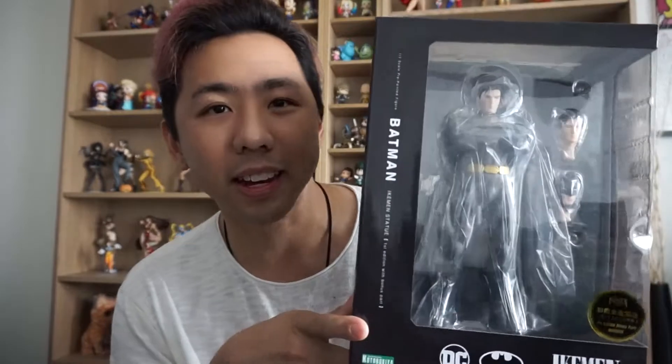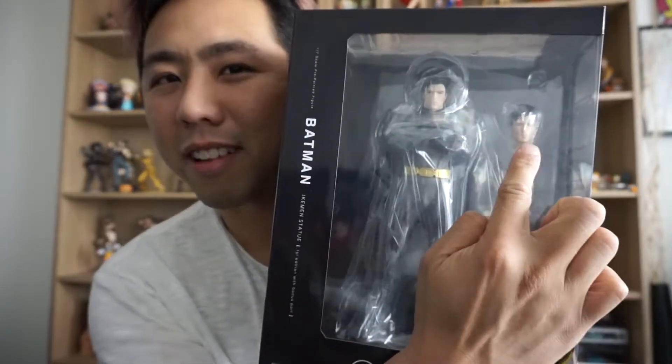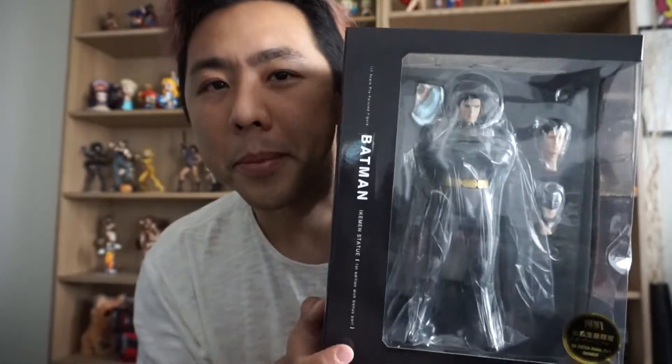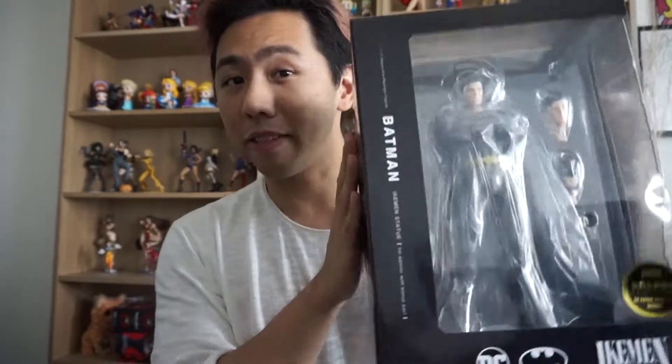So this is the special first edition variation. It comes with an extra face part right there. You can't actually see it, but we're going to open it up soon and I will do a close-up to the lens so you can take a look at it. This came in quite a large box. Most boxes of these Ikemen and Bishoujo figures are just about two-thirds this size, so I guess the actual figure is very big. Let's just take a look at the box itself first, shall we?